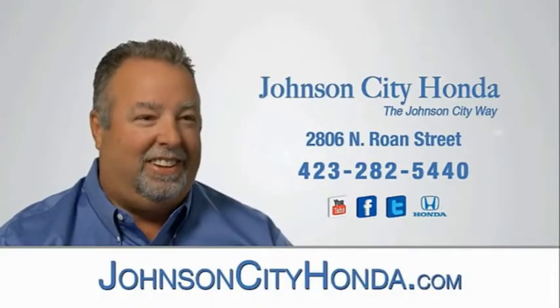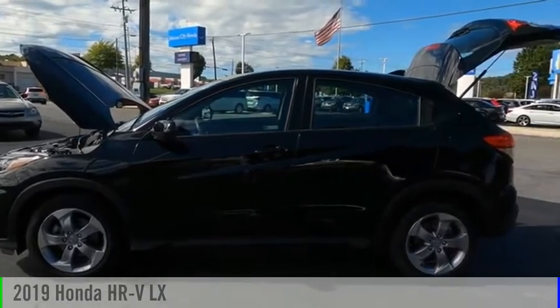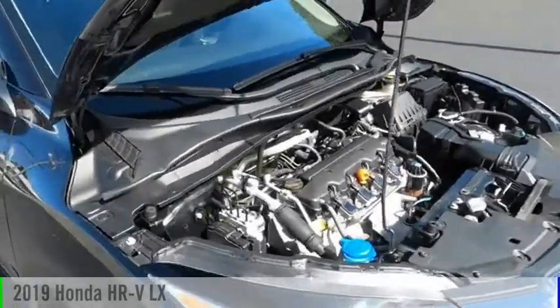Johnson City Honda, Johnson City. Looking for the right vehicle? Check out the 2019 Honda HR-V.